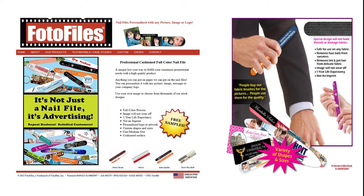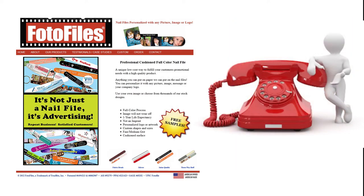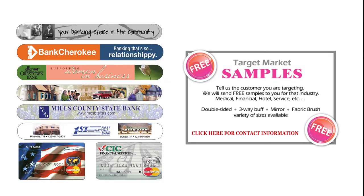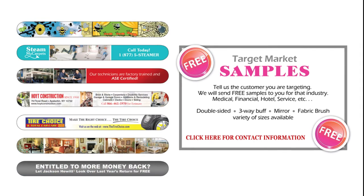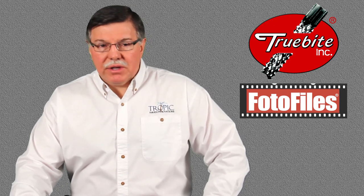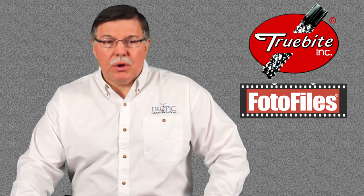Visit our website to download complete sales literature or phone our sales team for immediate assistance. We can provide targeted market physical samples for your customers. Thank you for spending time with us today. We look forward to building a business partnership with you.